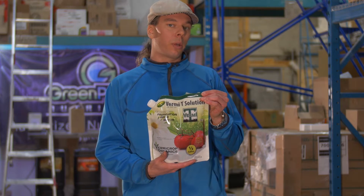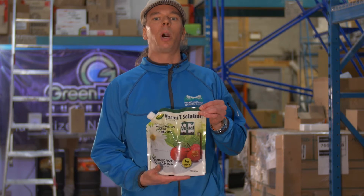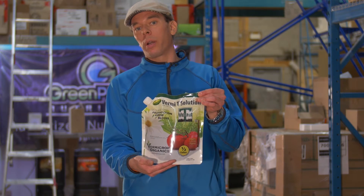You can purchase the brewing machines and brew it at home yourself, or you can have the convenience of buying it in this pre-made form at your local hydroponic store.